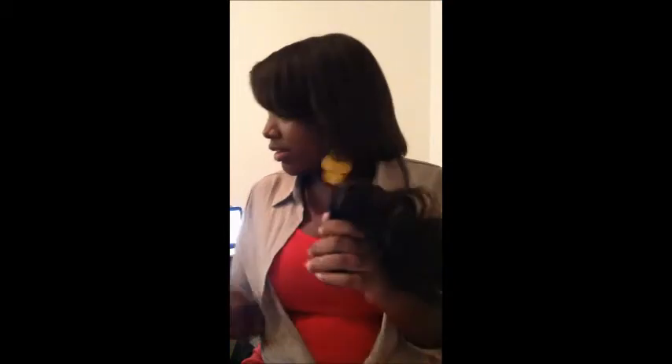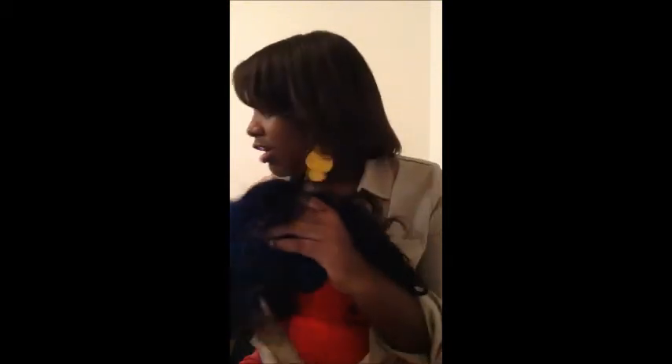Look at this bundle — it's just got so much hair in it, I'm in love. My install is coming on Thursday — today's Sunday — so it's coming soon. You guys are going to be able to see what it looks like on my head. I'm definitely going to post pictures and probably do an initial install video, even with a busy weekend coming up.